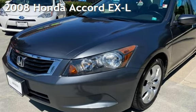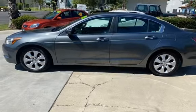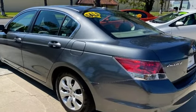Presenting a pre-owned 2008 Honda Accord EXL. This four-door sedan has a four-cylinder, 2.4-liter i4 engine, with front-wheel drive and an automatic transmission.